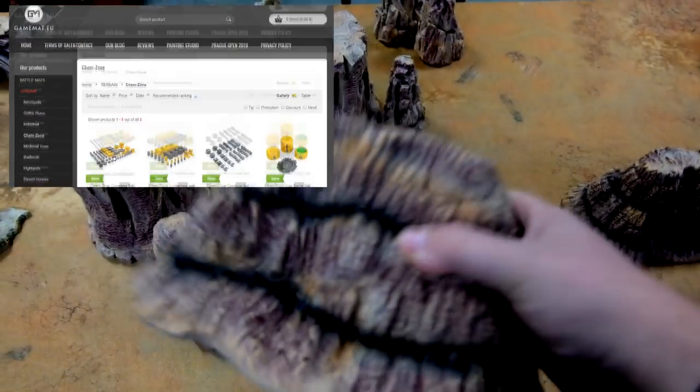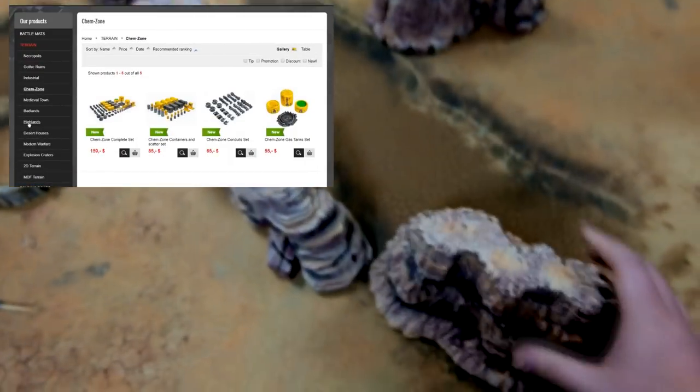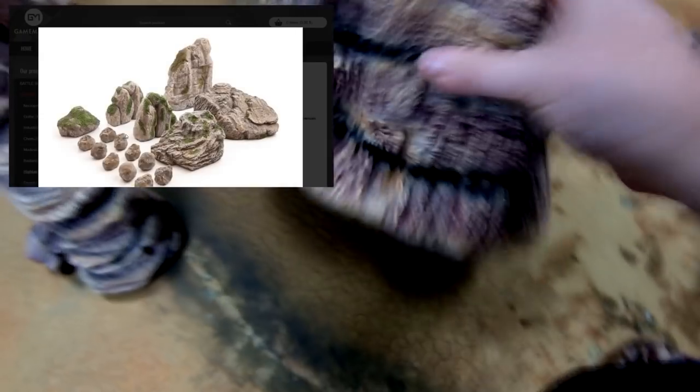With some desert theme — also terrains from them, those are pretty heavy. They won't break up easy.